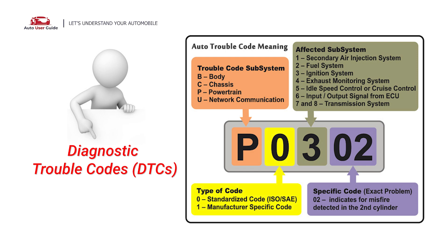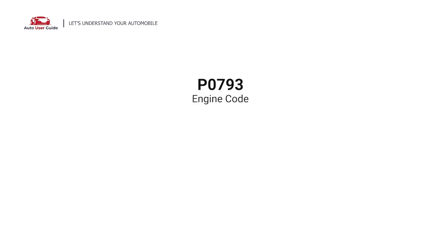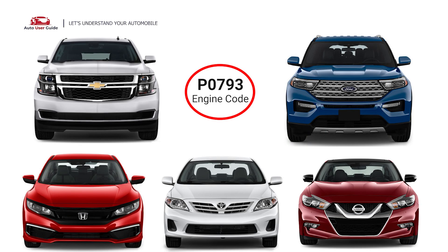Each DTC code corresponds to a specific issue in your vehicle. This error occurs in OBD2-equipped vehicles, especially those manufactured since 1996. It is commonly found in Chevrolet,